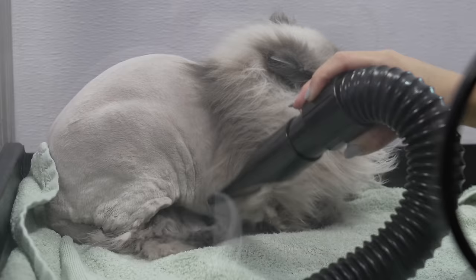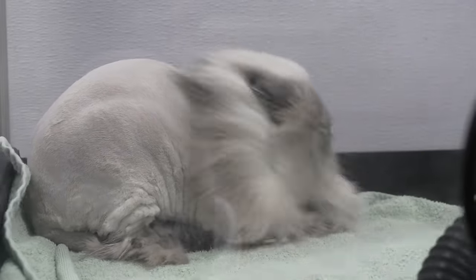I let Truffles dry mostly in the crate, and then I took her out and finished drying her in the rage cage.